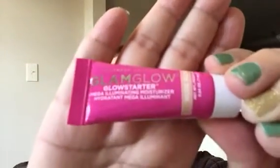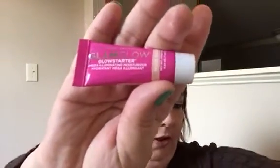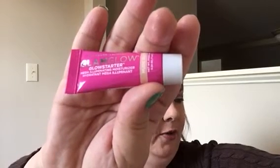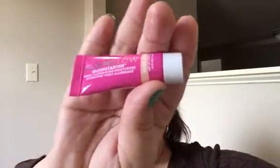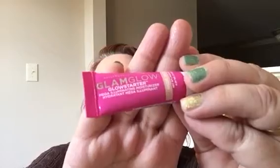Pulling out the GlamGlow Glow Starter Mega Illuminating Moisturizer — so maybe it's not just masks that they make. It's a two-in-one moisturizer and luminizer that hydrates, blurs, and enhances any complexion for a lit-from-within finish. That goes right along with our Gleam Team glowing theme.